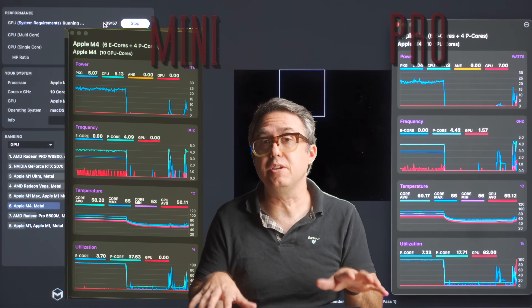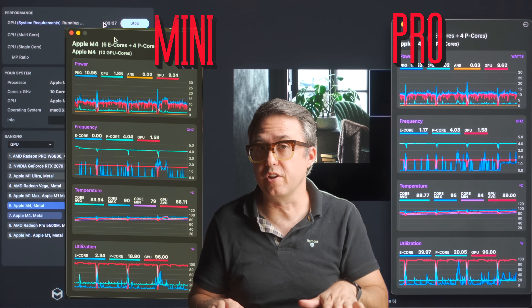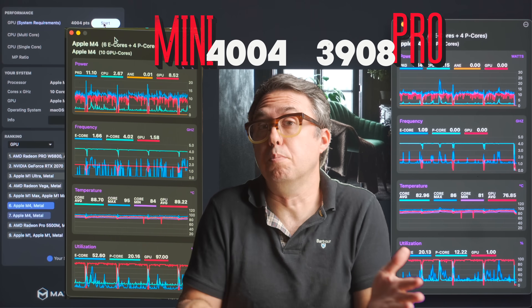I ran the whole thing again on the GPU test — Cinebench 2024 has a GPU test. On that, we ended up with 3908 to 4004, closing in on just a 2% difference — also known as the same. And importantly, pushing these computers for 10 straight minutes at 100% CPU never caused either of them to thermal throttle.